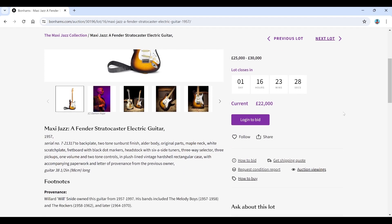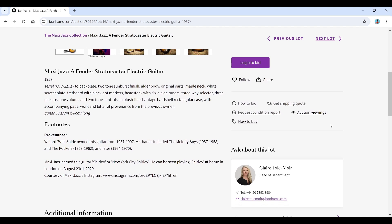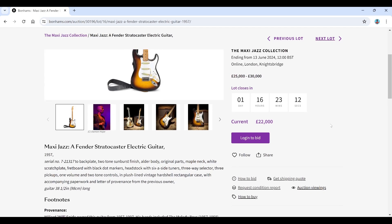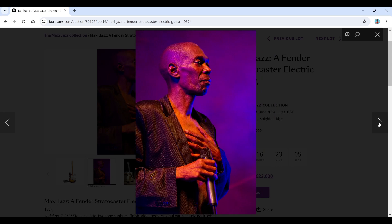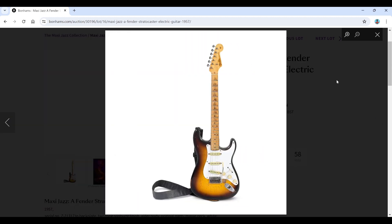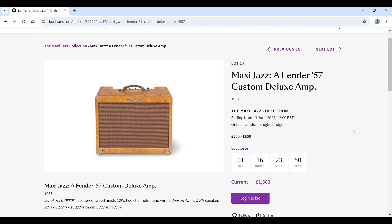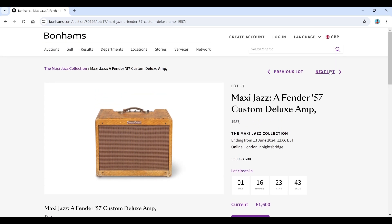The 1957 Stratocaster has a two-tone sunburst finish and some provenance — Willard 'Will Snide' owned this guitar, which is pretty curious. Then there's a matching Fender '57 Custom Deluxe amp also from 1957, estimated at just 500 to 600, which seems ridiculous given the current bid is already at 1,600. I think that'll do pretty well.